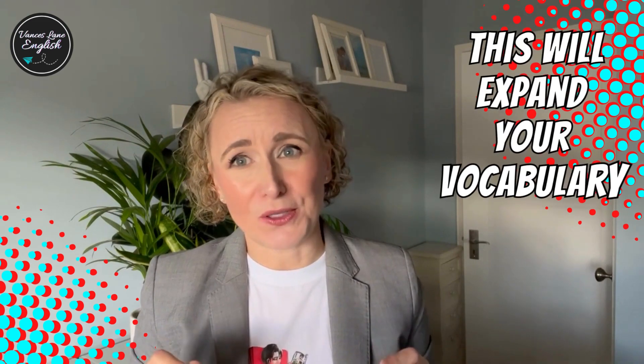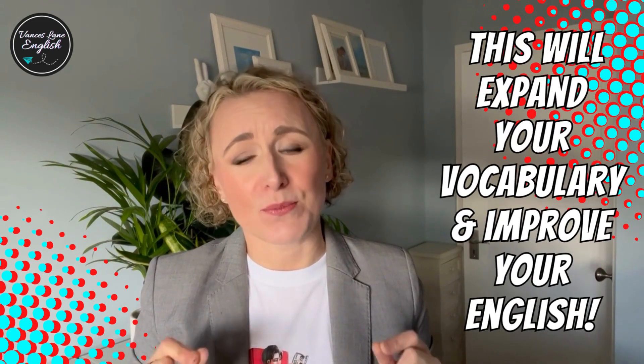Hello everybody and welcome back to my English learning channel. Today we are going to explore the magic of noun plus noun — how we turn nouns into adjectives. This will help you expand your vocabulary and improve your English. Let's go.